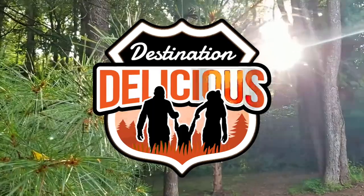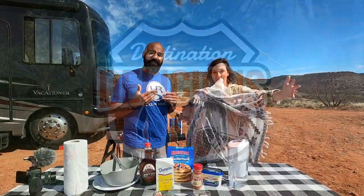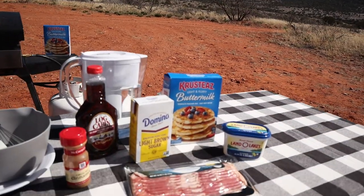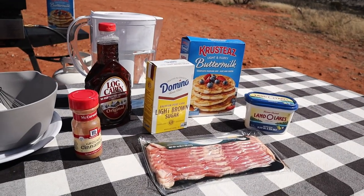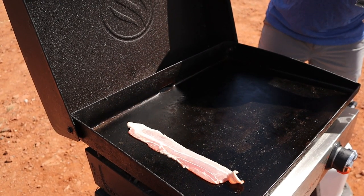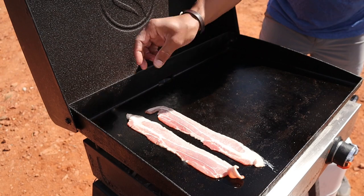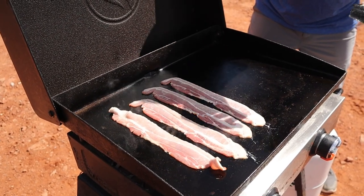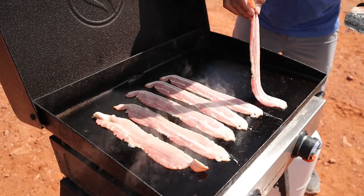Thanks for joining us. Our show is Destination Delicious — the destination is Sedona and the delicious is going to be brown sugar pancakes and bacon. So the first thing we need to do is get the bacon going on the griddle. There is nothing like the smell of fresh bacon in the morning.